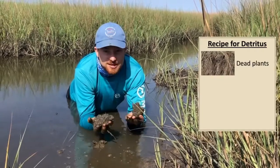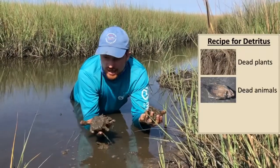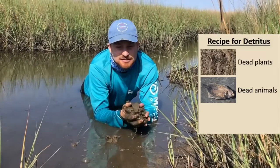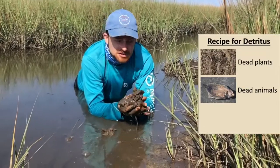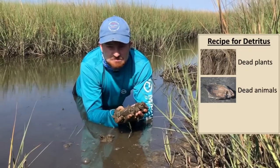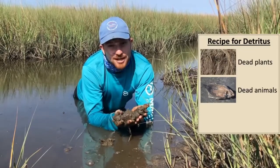You also need dead rotting animals. So a lot of these animals — your cousin, your friend — they get old, they die, they fall into the mud and then they become delicious detritus.